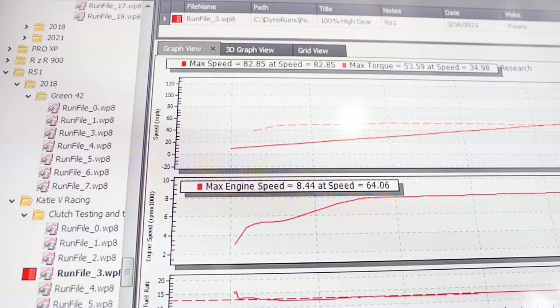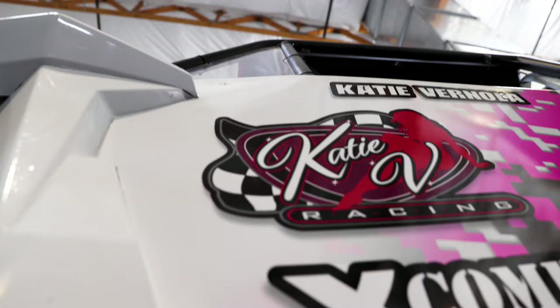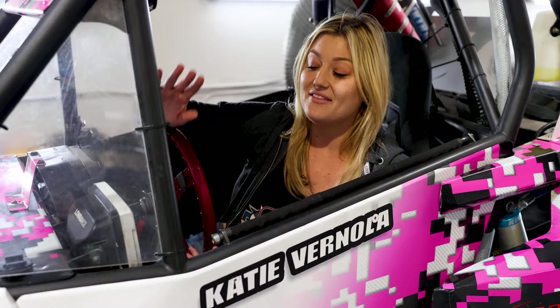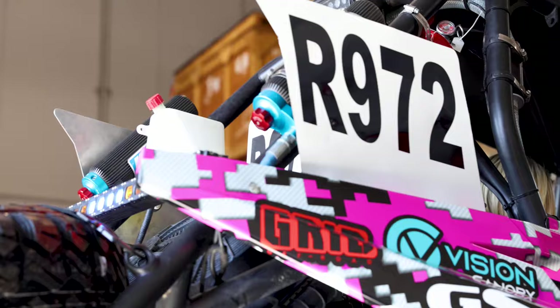We just finished up our day here at Dynojet. We put on those Dynojet clutch weights, we got the PV3 in — it is amazing. If you are needing some help with your UTV needs, call Dynojet. They are happy to help you. Their customer service is above and beyond any other company I've worked with in the off-road industry. They do amazing work, they know their stuff, and I think I'm ready for another win. Thanks Dynojet.